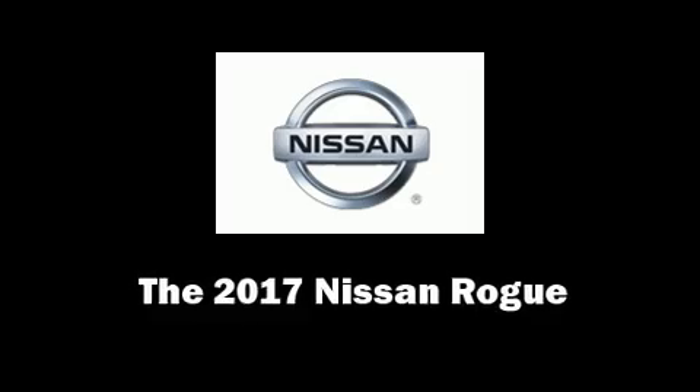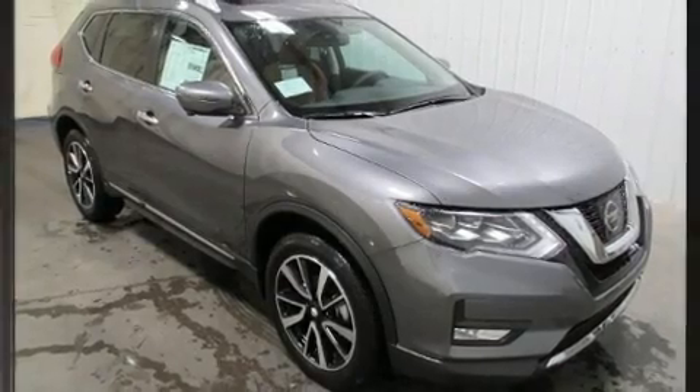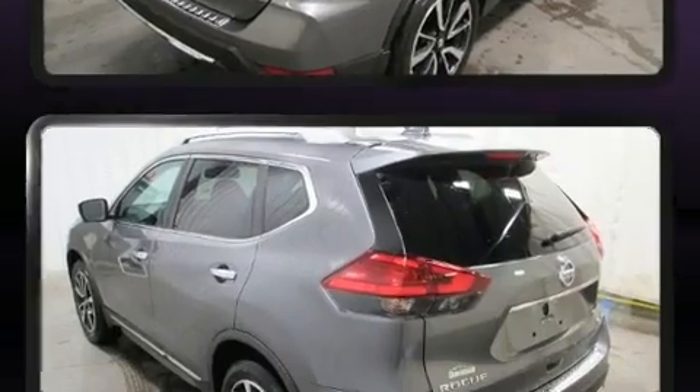Load your family into the 2017 Nissan Rogue. It features a continuously variable transmission, all-wheel drive, and a 2.5-liter four-cylinder engine.